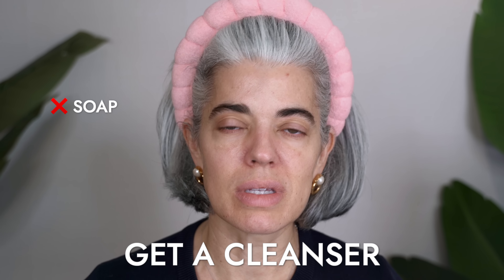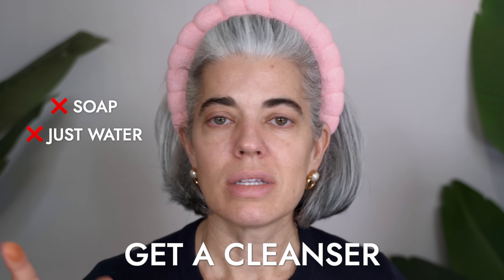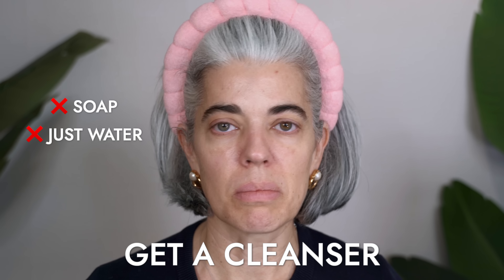We're going to start off with the skincare. This is one of the most important things for women that are aging — to make sure that you have a great skincare routine. And that can be one product. If you do nothing, I want you to get a cleanser. Stop using soap. Stop using just water. It doesn't matter if you wear makeup or not. You need to be cleansing your skin, period. End of story.